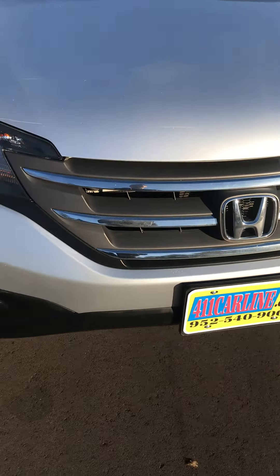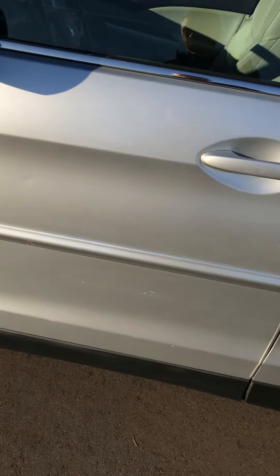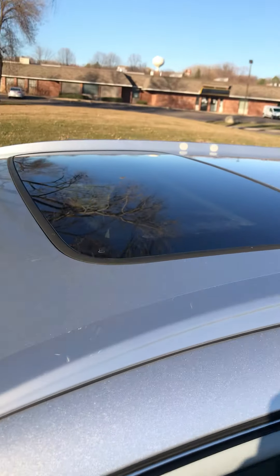It does have vent visors, which are really nice — you can keep your windows open while it's raining. If you park in a garage you can keep your windows cracked without worrying about anything getting in, or people seeing in if you live in a condo or apartment building. Overall I would say the paint quality is a little above average for the year and miles. The wheels all seem to be in pretty good condition — I didn't notice any curb rash on any of them.